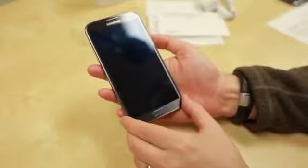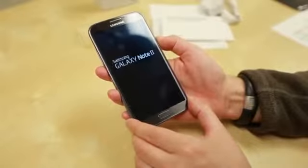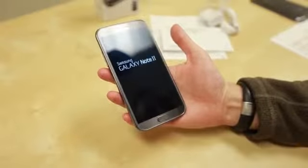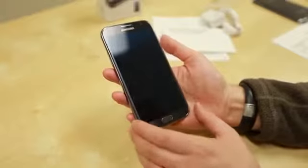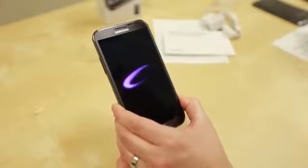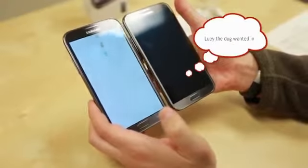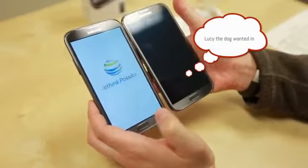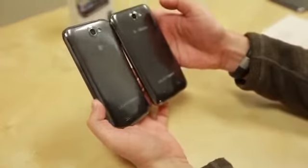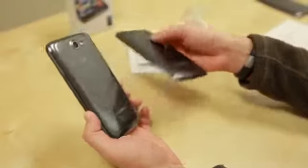This is pretty much the same phone as the international version that we did our full review on, so links will be down below if you want to take a look at that. Let's bring in some of the other versions. Here is the T-Mobile version — looking at them head-on there's really no difference at all. They look pretty much identical on the back.